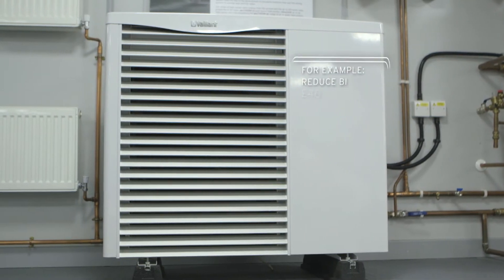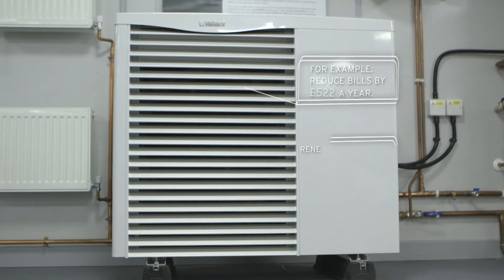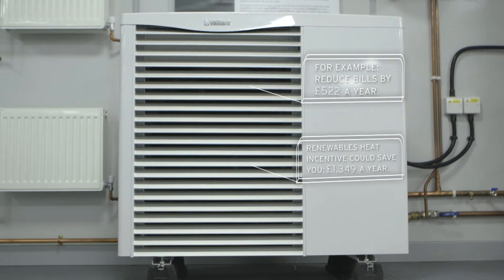That kind of eco-friendly efficiency won't just save you money on fuel bills. You could be eligible for RHI funding to contribute towards installation.